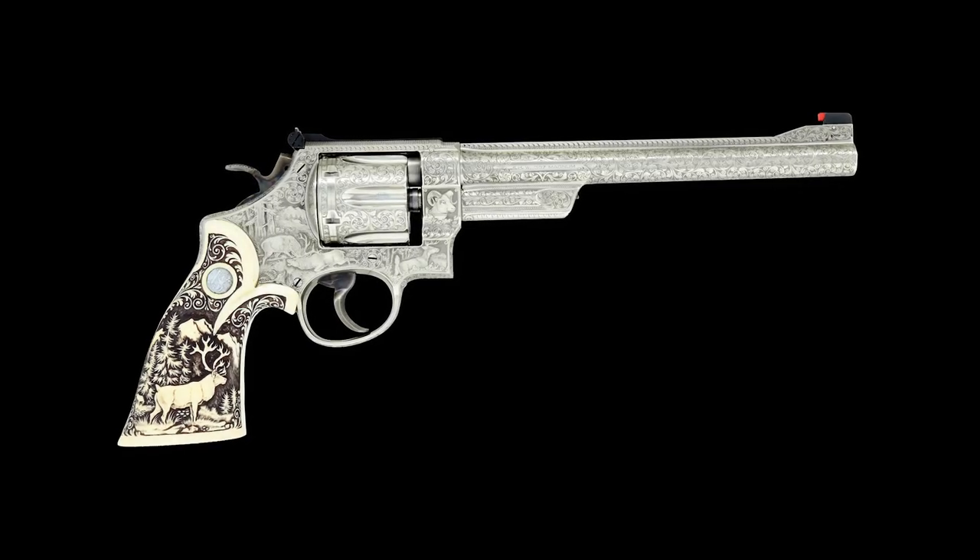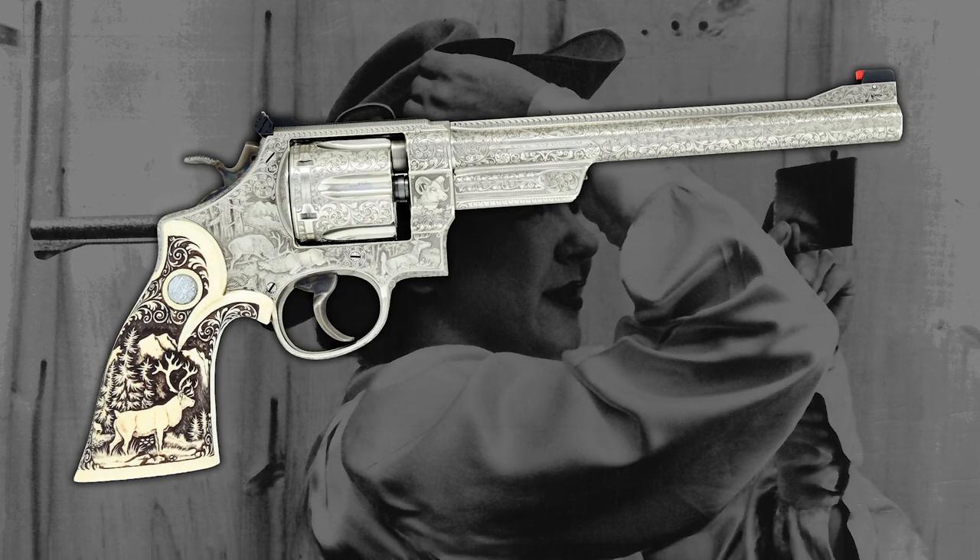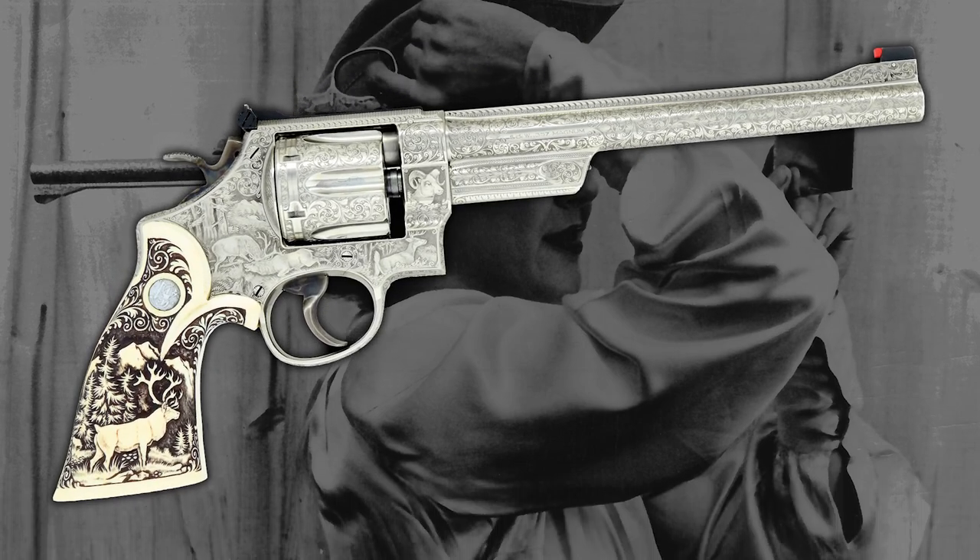Hello, I'm Nick Poulin and today we're going to be taking a closer look at exhibition shooter Ernie and Dot Lin's highly embellished Smith & Wesson pre-model 27 revolver.